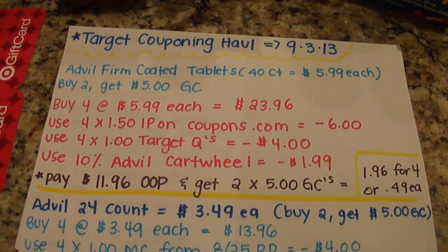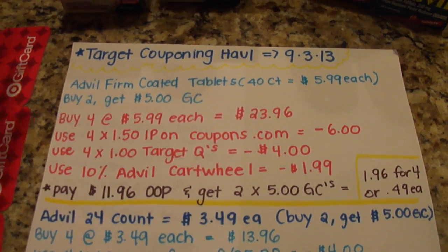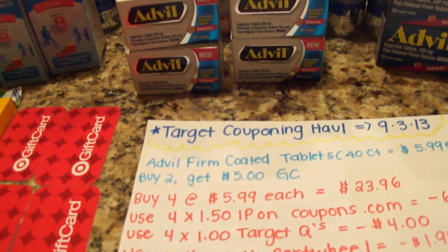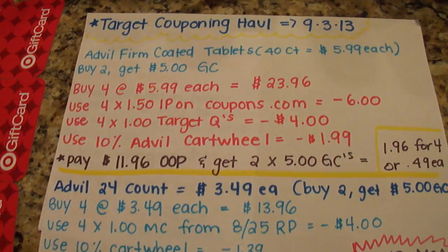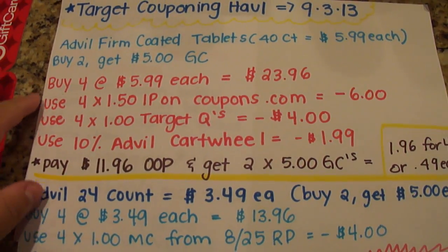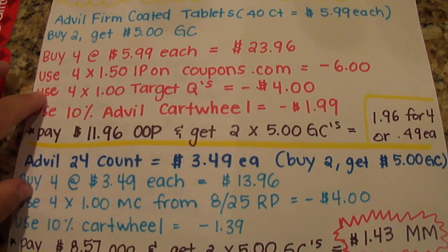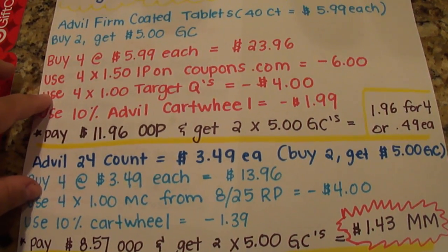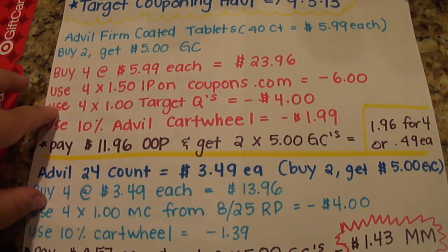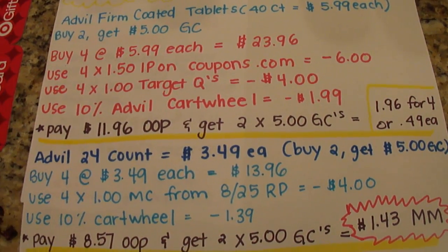Someone asked: if I buy four, will I get multiple $5 gift cards? They're buy two, get a $5 gift card. So if you buy four in one transaction, will you get two $5 gift cards? And yes, you will. That's how I purchased them — in increments of four. You're going to use four internet printables found on coupons.com. You're also going to use the $1 Target coupons on Target's website. These do say limit one coupon per guest. I was shopping with multiple people, so that wasn't a problem. But my Target does follow the four-like-coupon rule, whether they're Target coupons or manufacturer's coupons. You might have to tailor this to fit what your store allows.